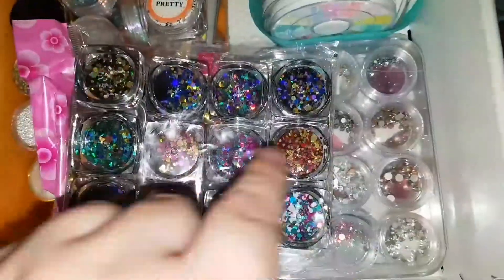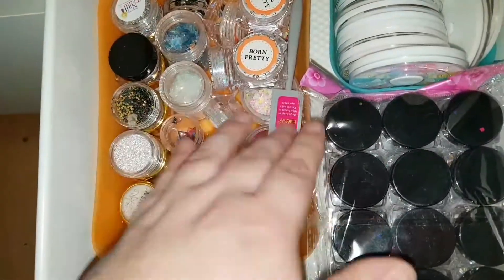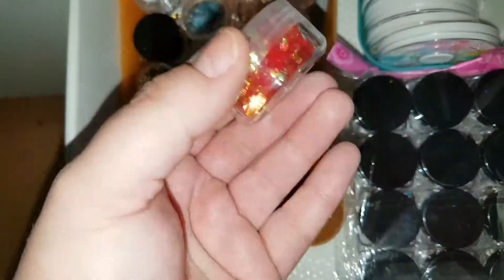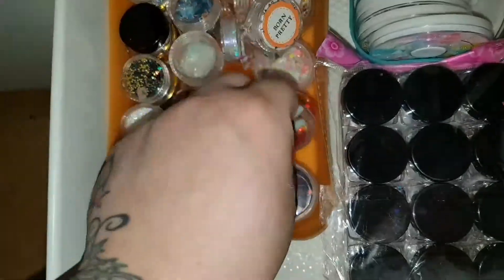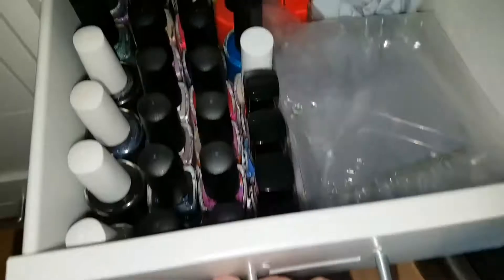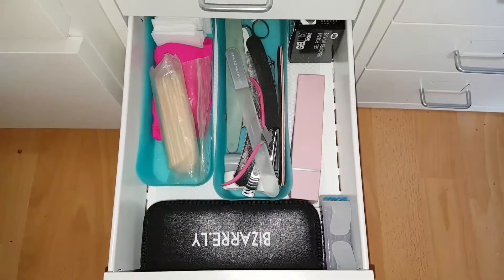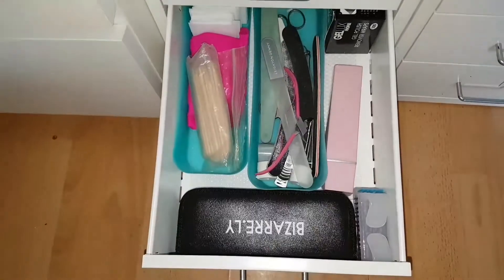All of my Swarovski crystals and all of these little nail art wheels that I pick up because I think they're amazing price and some of them are really great quality. Here is all of my glitter mixes and nail pigments. This one is my leftover indie polishes as well as some ring pops. This is all of my nail files and cuticle files.